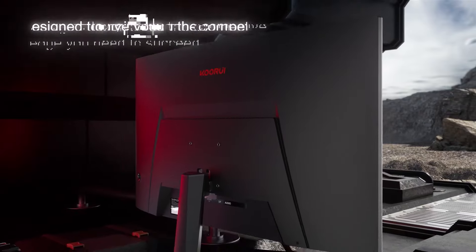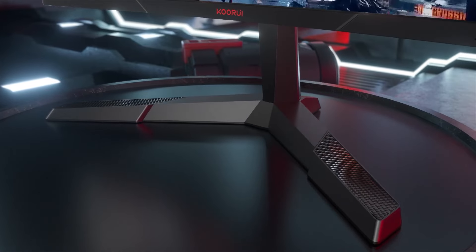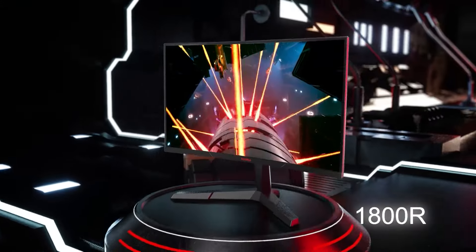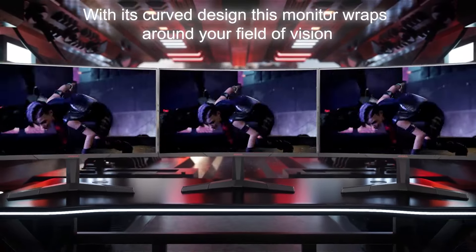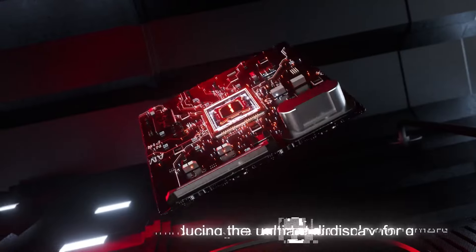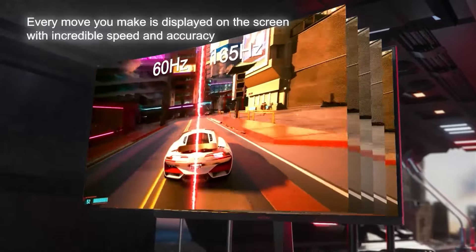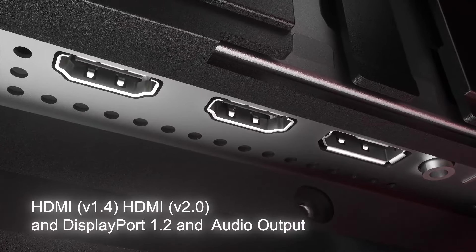Number 4: Koorui 27E6QC. At number 4, we have the Koorui 27E6QC, a 27-inch curved monitor designed for gamers seeking a larger, more immersive display. Its QHD 2560x1440 resolution provides stunning visuals with excellent clarity, while the 144Hz refresh rate ensures smooth and responsive gameplay. The 1ms response time minimizes ghosting and motion blur, keeping you competitive in fast-paced games. The 1500R curvature enhances immersion, wrapping around your field of vision for a deeper, more engaging experience. AMD FreeSync technology eliminates screen tearing and stuttering, providing fluid visuals even during intense gaming moments.